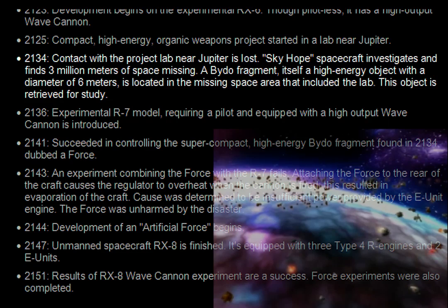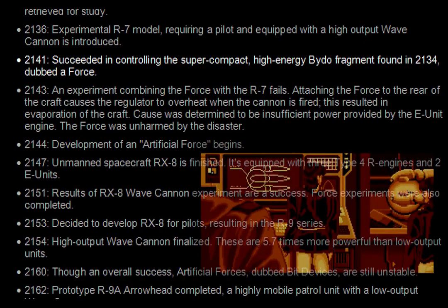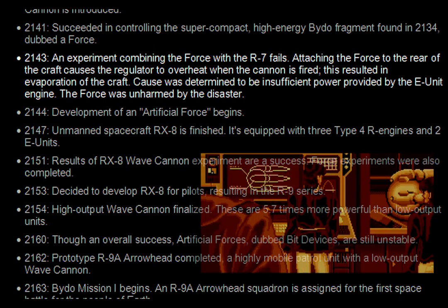This object is retrieved for study. 2136. Experimental R7 model, requiring a pilot and equipped with a high output wave cannon, is introduced. 2141. Succeeded in controlling the supercompact high energy Baido fragment found in 2134, dubbed a force. 2143. An experiment combining the force with the R7 fails. Attaching the force to the rear of the craft causes the regulator to overheat when the cannon is fired, resulting in evaporation of the craft. Cause was determined to be insufficient power provided by the E-Unit engine. The force was unharmed.